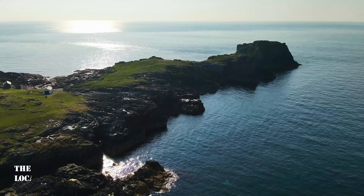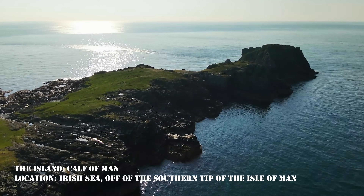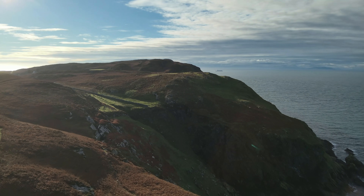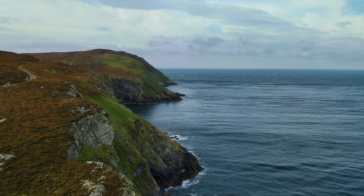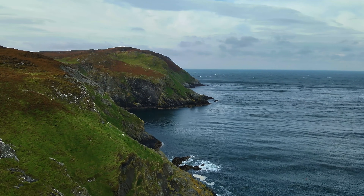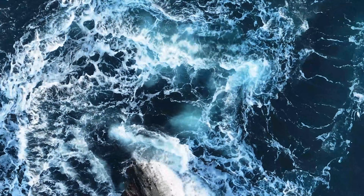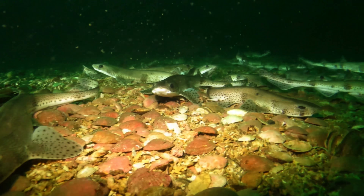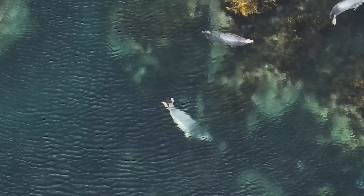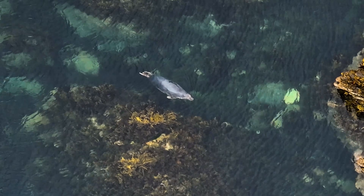Some context: the island — Calf of Man — is located in the Irish Sea, just off the southern tip of the Isle of Man. The island is owned by Manx National Heritage and run in partnership by the Manx Wildlife Trust. Extending approximately 600 acres, it is one of Great Britain's bird observatories and nature hotspots, possessing spectacular scenery and habitat for wildlife. The seas surrounding the Calf are protected and teeming with life, rated as some of the best dive sites in the world. The Calf also has plenty of rocky shores and coves, making it the perfect location to find our species of interest: seals.